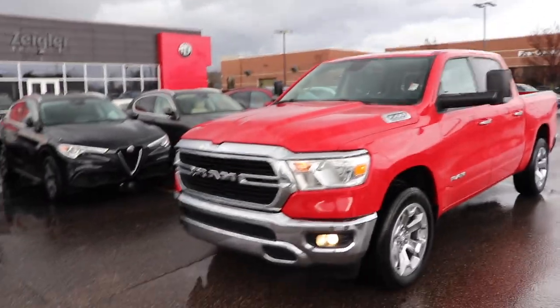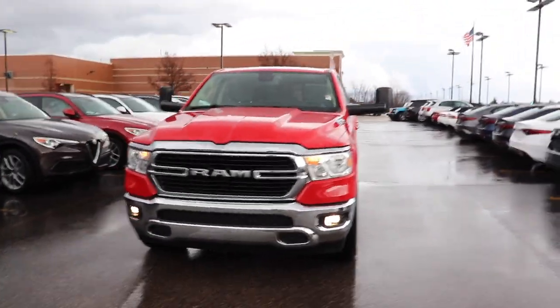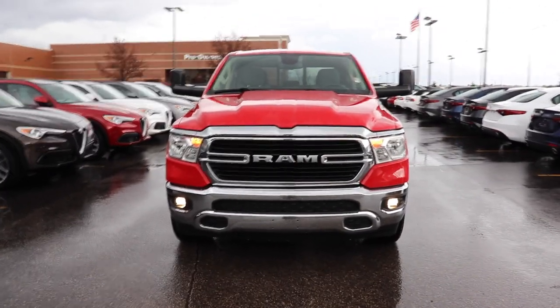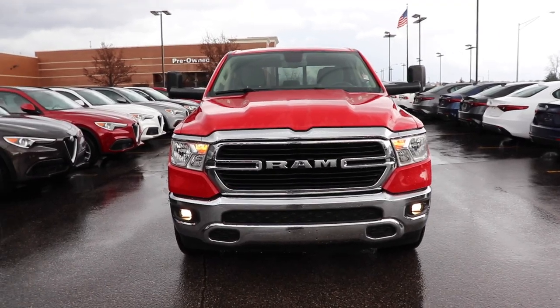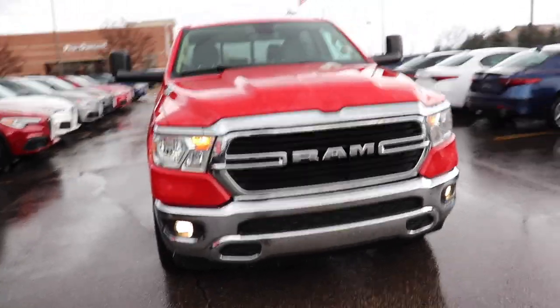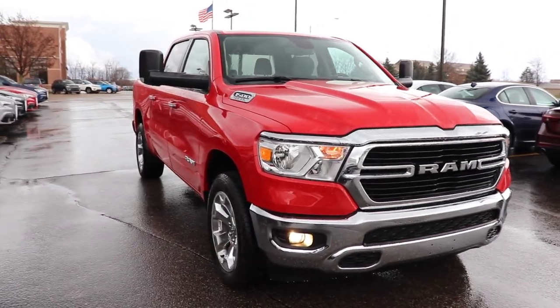I'd like to thank Ziegler Chrysler Dodge Jeep Ram for allowing me to come to their lot and do a video walkthrough on this vehicle. If you're interested in any of the new Ram 1500 or 2500 models, I will be putting all the contact info in the description below. Like always, thanks for watching and have a great day.